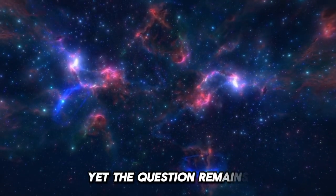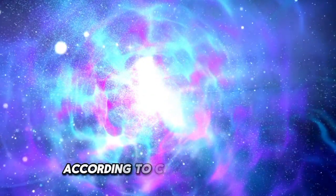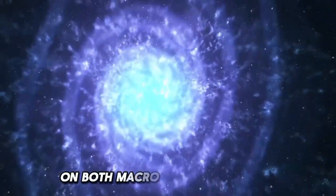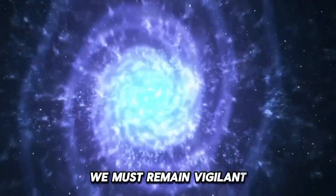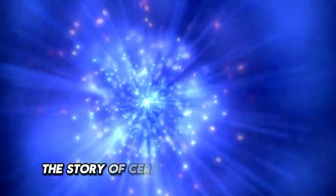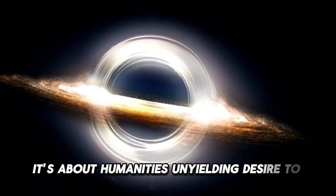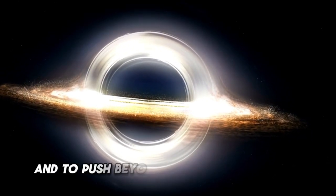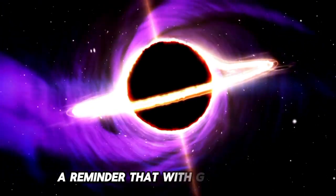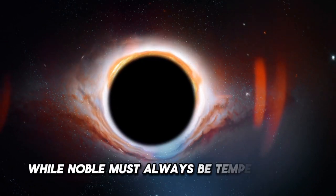Yet the question remains: how far should we go in our quest for knowledge? The risks, though minimal according to current scientific understanding, are not zero. As we continue to explore the universe on both macro and micro scales, we must remain vigilant, ensuring that our pursuit of answers does not jeopardize the very existence we seek to understand. In the end, the story of CERN and the Large Hadron Collider is not just about science — it's about humanity's unyielding desire to learn, to understand, and to push beyond the limits of what is known. It is a story of wonder, caution, and hope, a reminder that with great power comes great responsibility, and that the pursuit of knowledge, while noble, must always be tempered with wisdom.